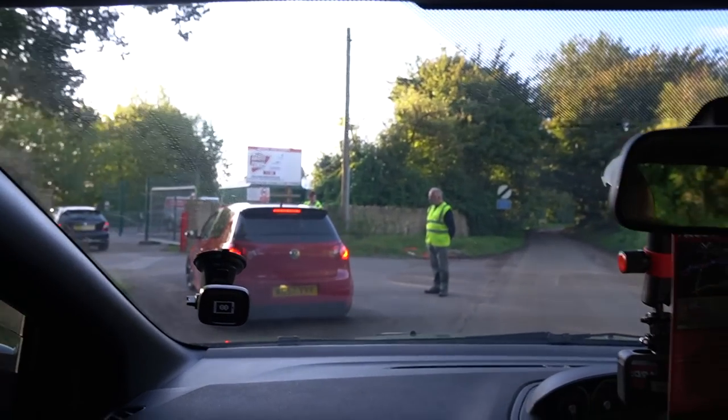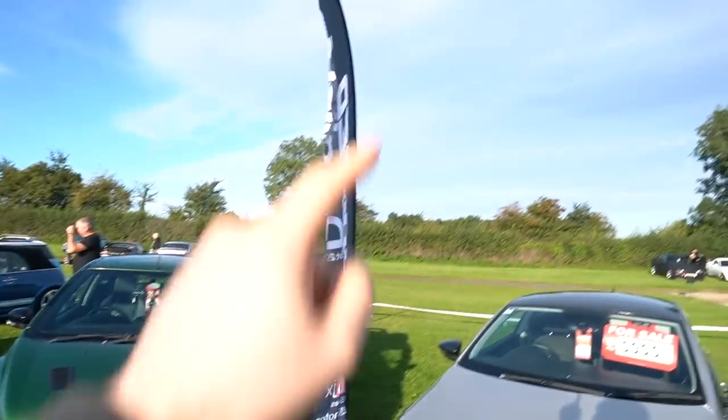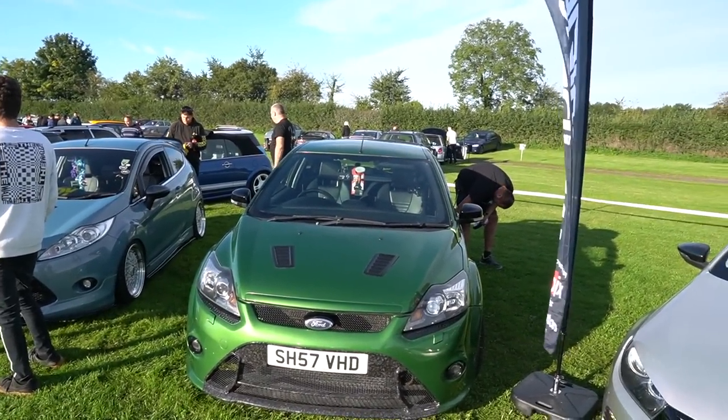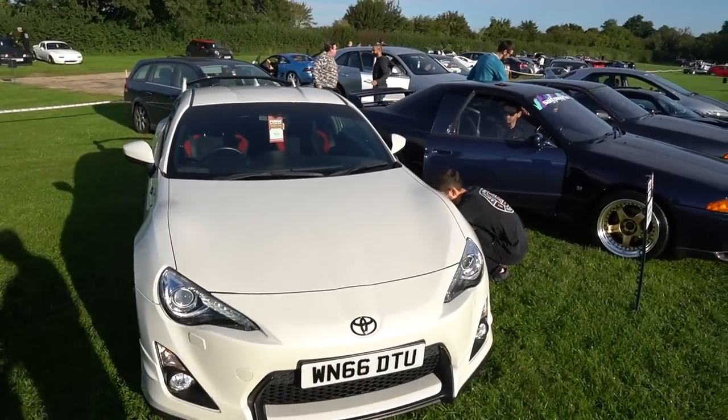Looks like we've arrived at Castle Coombe, guys. We're heading around the back. We're at the Modified Detail stand today. Rocked up in the Mk2 Focus ST RS conversion alongside the Fiesta, the V-Dub machine, and the GT86 with the spoiler.